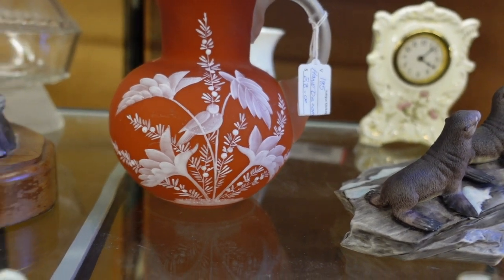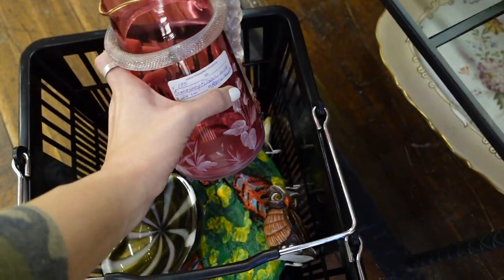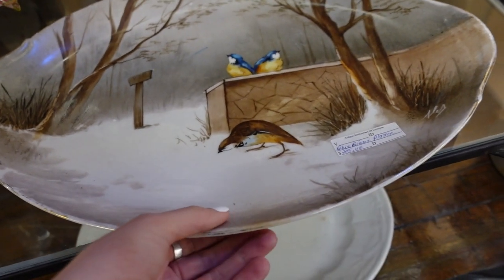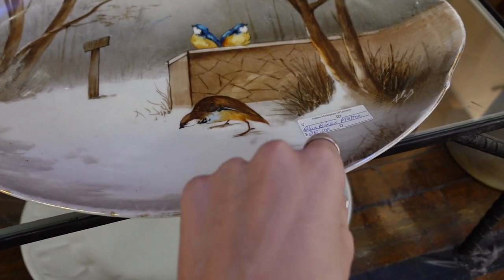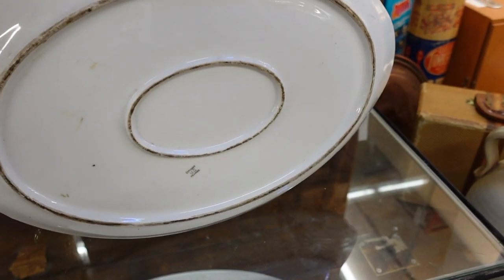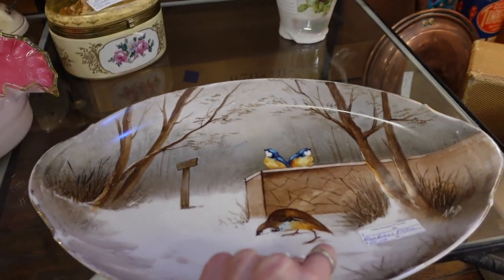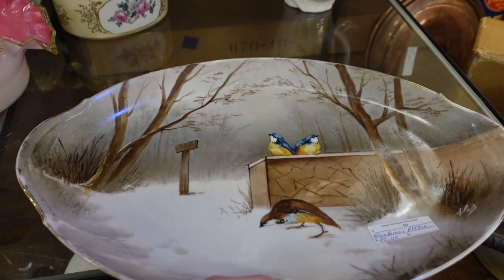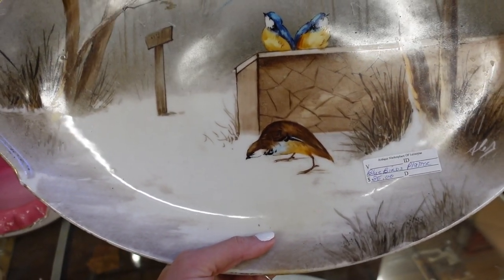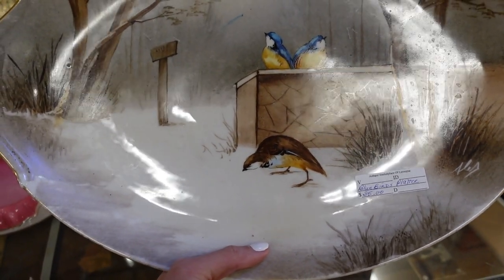I was also very tempted by this other pitcher, but I decided I only really needed one — I did not need both. I also found this Limoges platter for $35, and I loved the unrealistically sized birds on the front of it. I thought they were a nice touch. You don't normally see bluebirds that big unless they are on a Limoges platter — and so there you have it, a Limoges platter with unrealistically sized birds.